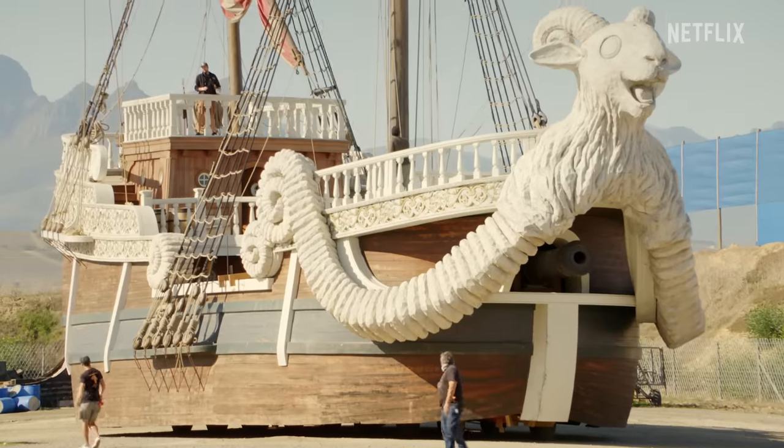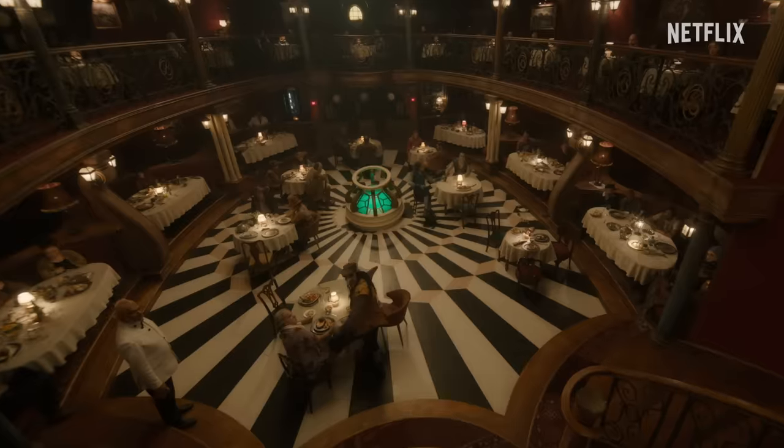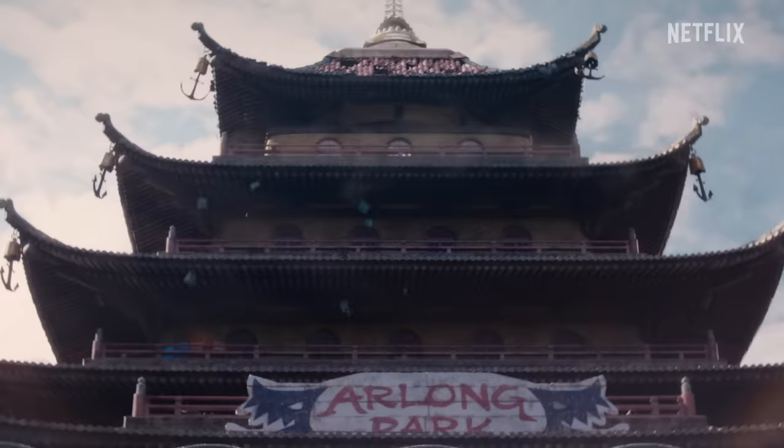Walking in there, you're like, oh my god, this is real. This is the biggest show as far as the size of the sets, the number of sets. We're going to different sets every episode. We were building a whole new world, but always honoring Oda's vision.